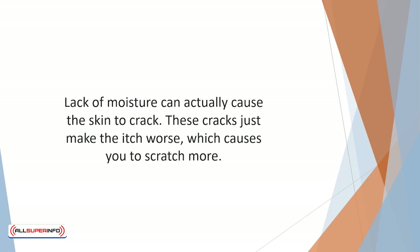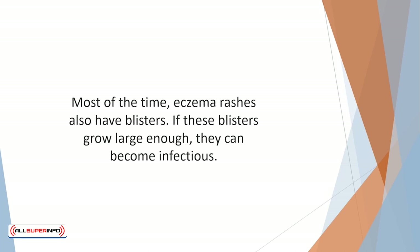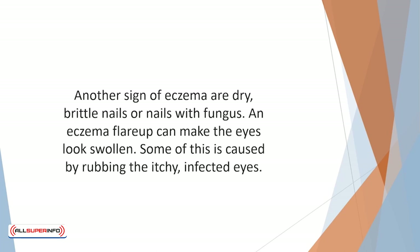Eczema can be a vicious cycle. Most of the time eczema rashes also have blisters, and if these blisters grow large enough they can become infectious. Another sign of eczema are dry brittle nails or nails with fungus. The redness that shows up on the skin can also frequently be seen when the eyes are reddish and when the tongue has red patches.